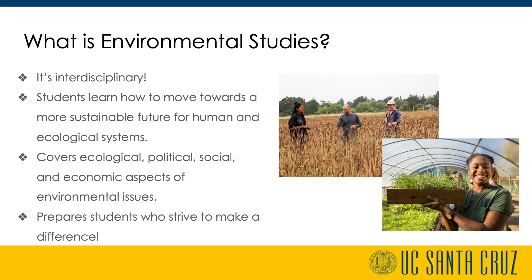Courses in environmental studies provide training not only in the physical and social sciences, but also in writing, critical thinking, quantitative analysis, project and team management, and more.